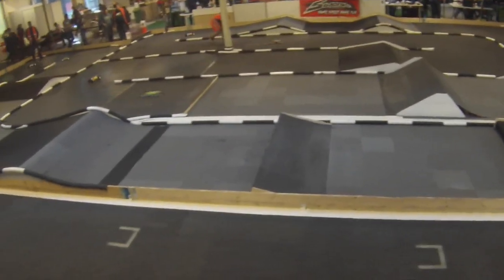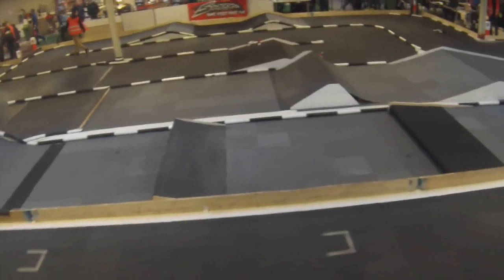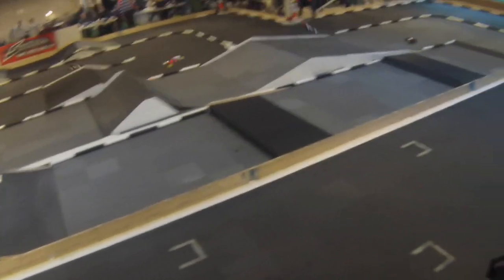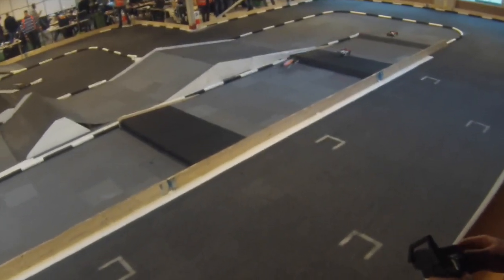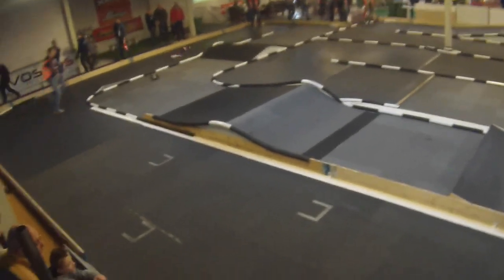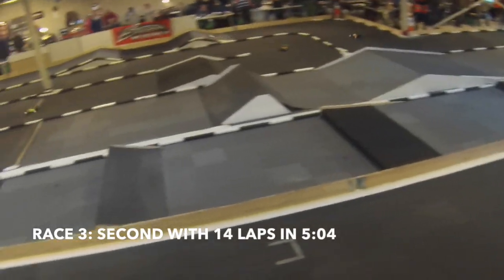Race 3 was very exciting. I had a great duel with the driver starting from place 2. We were equally fast. I made a small mistake and he could overtake me, but I could close up to him again. At the finish line, he secured a lead of only 0.2 seconds, with both reaching 14 laps in 5 minutes 4.